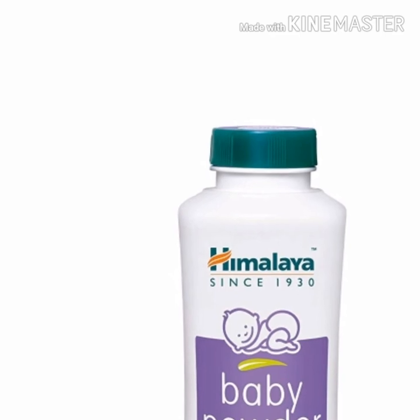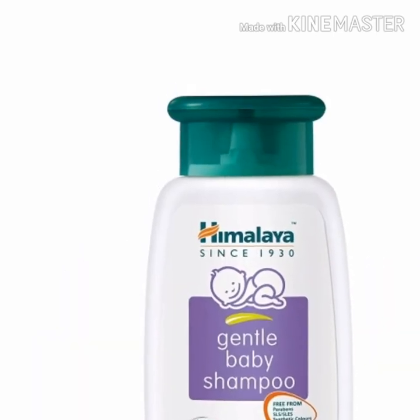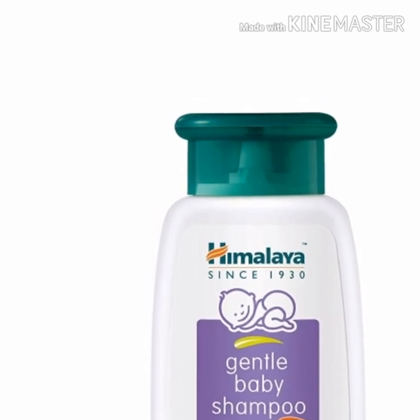I have coconut oil, baby powder, baby soap, and baby shampoo. I have specific grooming products — I love baby skin care products. Please share this video, and the link is in the description box.